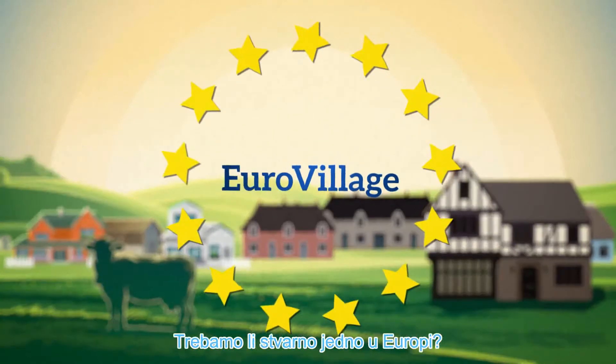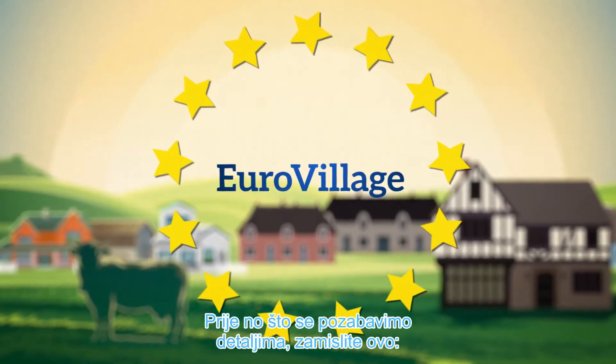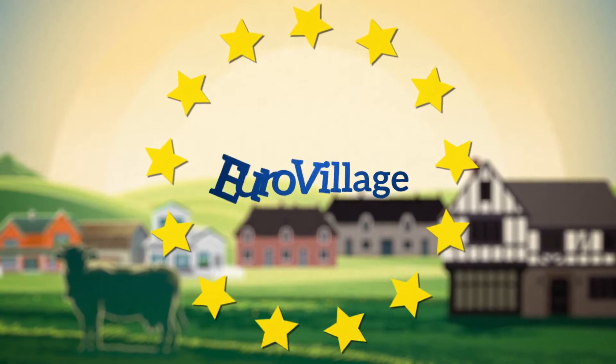What is the Eurovillage? Do we really need one in Europe? Before we dive into details, first imagine this.